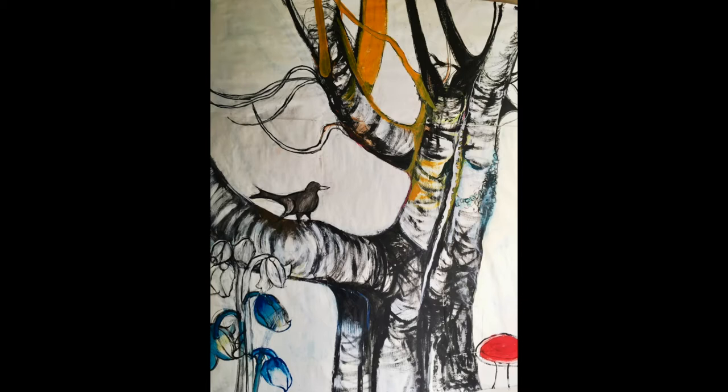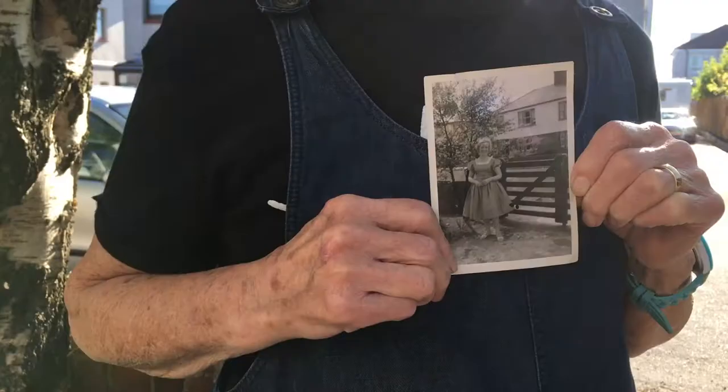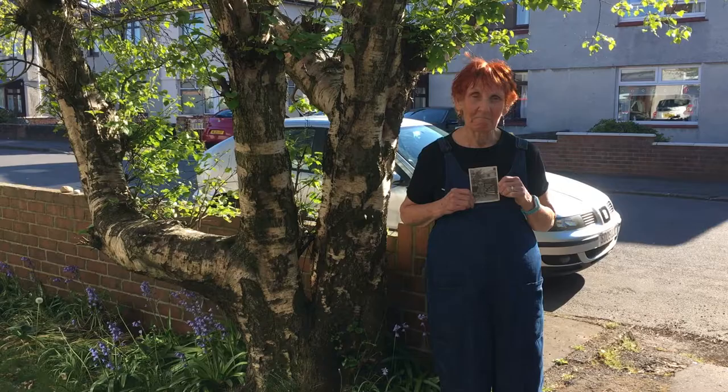It's called the tree at the gate, and it's a silver birch which is native to Scotland. I was 25 years old and a newly married woman when I came to live in this house. The tree and I were both saplings then.